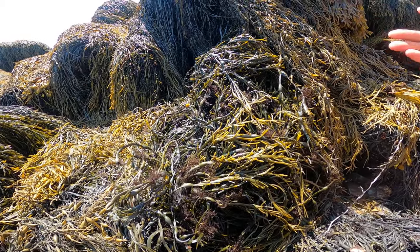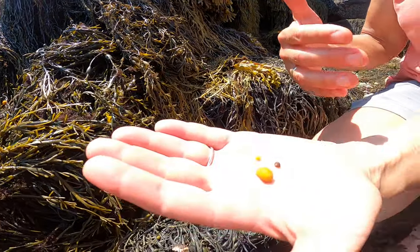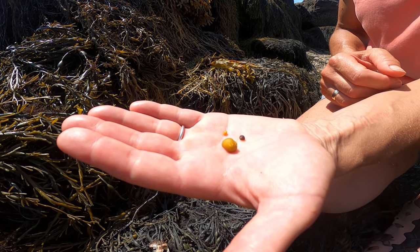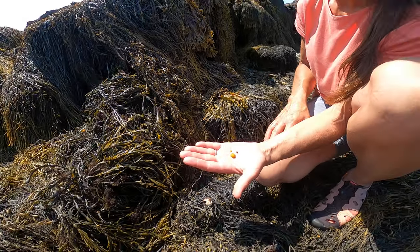They eat the algae and then they provide food for the mobile consumers who come in at high tide — the crabs, lobsters, and some ducks that also eat these snails. So that's their role in this environment.